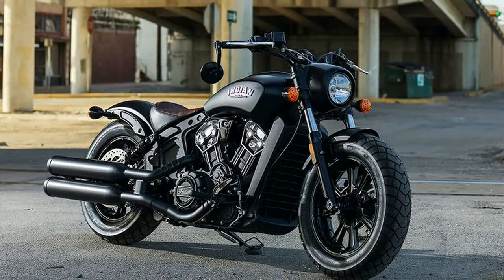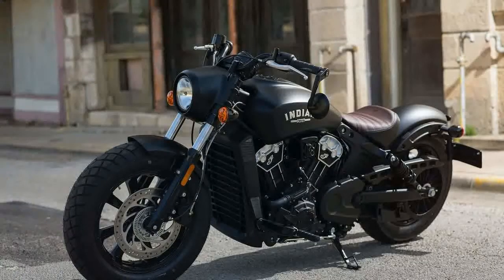I know what you're thinking — how can a motorcycle styled and named after a trend made popular in the 1940s, 50s and 60s usher a motorcycle brand into more modern times? The answer, at least as I see it, is far simpler than one might expect.